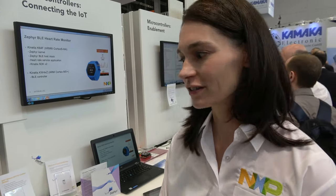Zephyr is a real-time operating system hosted by the Linux Foundation, of which Linaro is a member, as well as NXP. Maureen here is one of the maintainers of the ARM subsystem of Zephyr. My name is Maureen Helm. I'm a software developer at NXP, and I'm one of the maintainers working on the Zephyr project, focusing on support for NXP devices.